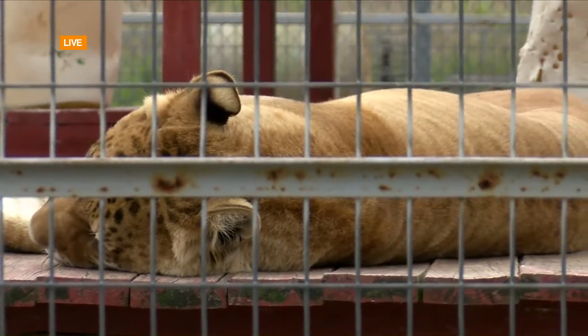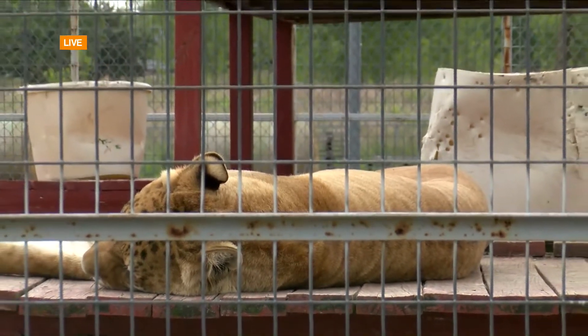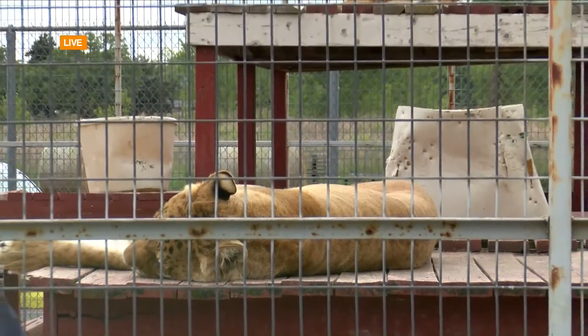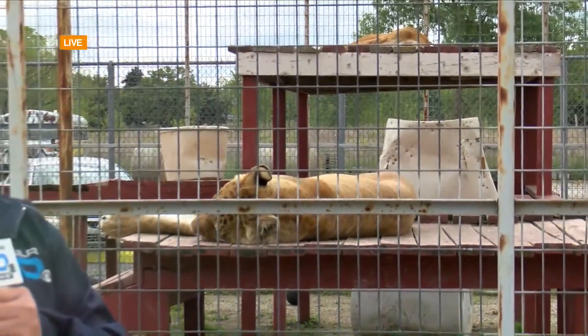There is so much to see. We're in the walkabout area at Wild Animal Safari, where you can walk and get kind of up close and personal. But there's the drive-through as well, and we'll be talking about all of that a little bit later. The drive-through is another place where you get really up close and personal with a lot of the animals here at Wild Animal Safari.